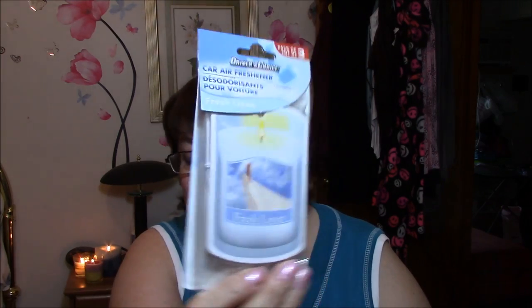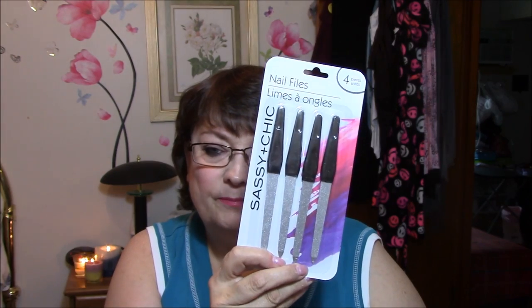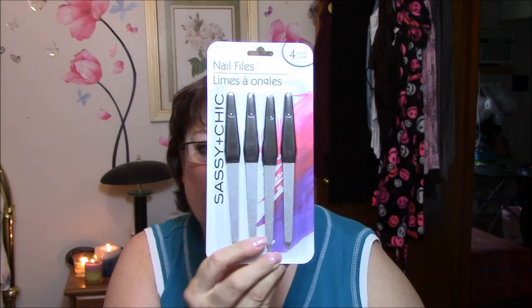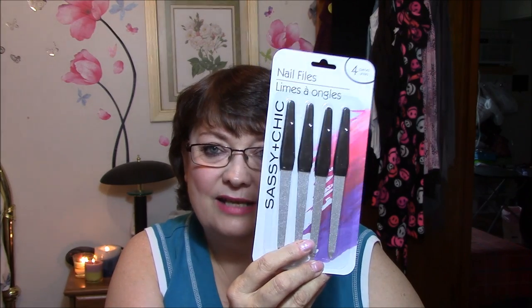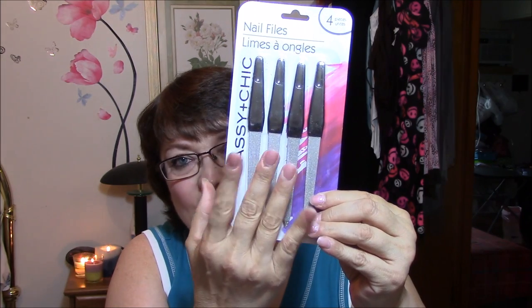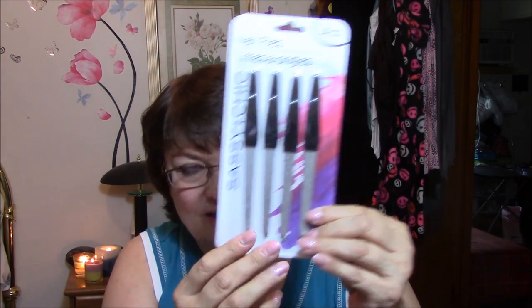I got some car air fresheners that I forgot to leave in my car — these are Clean Linen which is my favorite scent. I got some nail files — I want to buy one that works really well with artificial nails. Somebody tell me down below what I should use on artificial nails because I'm trying to make my manicures last a lot longer. I've been changing my fingernail color — this color I've got this last week and I don't like it at all. My hands look so bad right now from working in that plant.